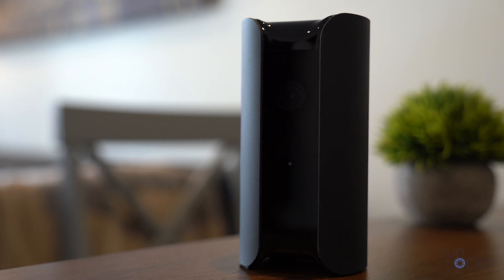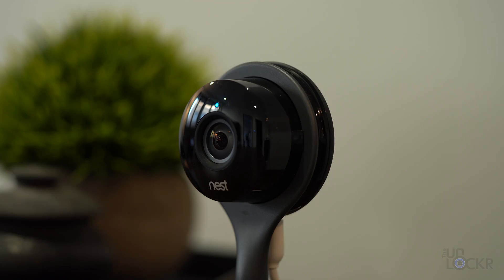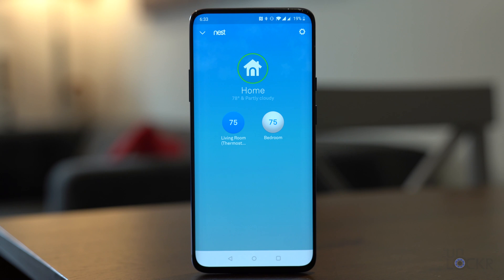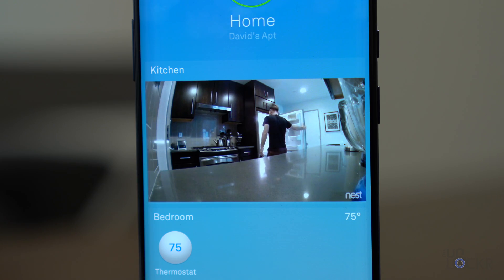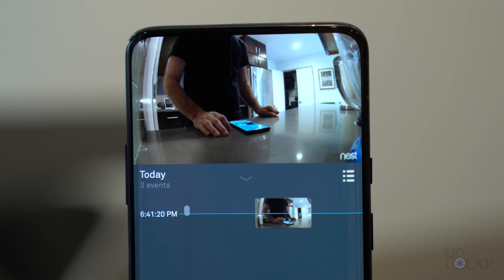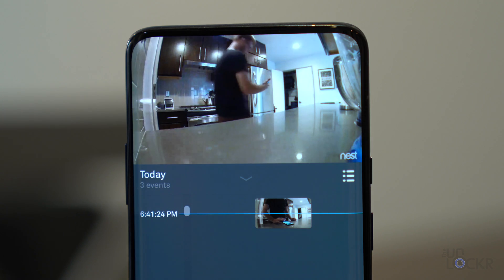Besides all-in-one smart security systems like Canary, you can also supplement your security system by adding your own smart cameras. Nest makes great indoor and outdoor cameras for around $150 each that you can plug in, connect to the internet, and set up via the Nest app — the same one used for Nest smart thermostats. Once set up, they can detect motion or loud sounds like a window breaking and send you alerts. The free account sends you snapshots of the event, or you can pay for yearly Nest Aware access to get a 30-day history of all videos stored in the cloud, similar to Canary.